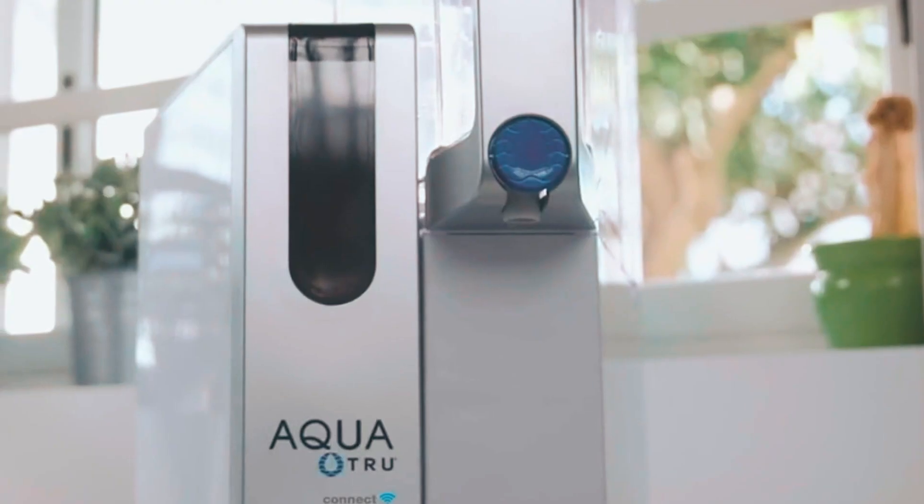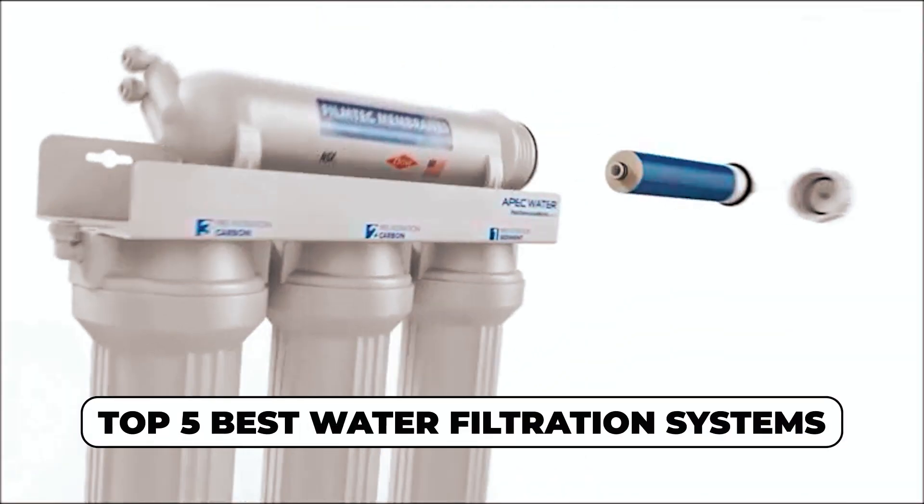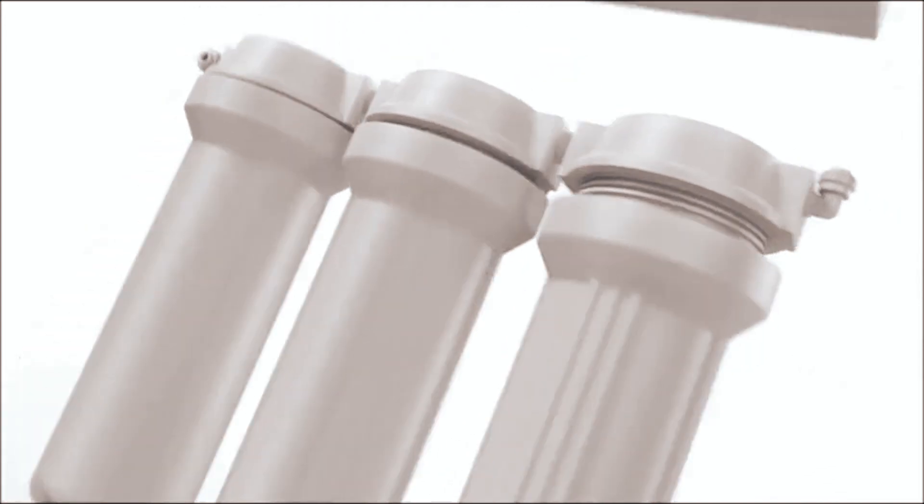Hi there. In today's video, we will showcase the top 5 best water filtration systems you can buy this year. Let's start.